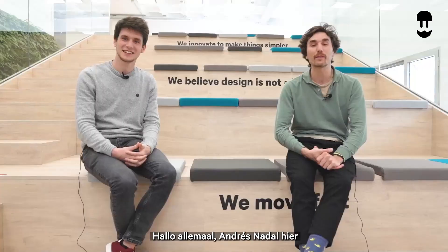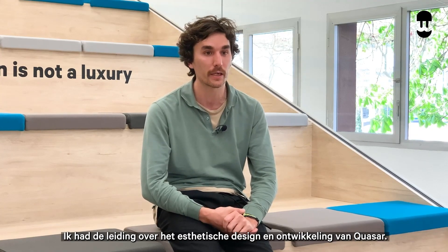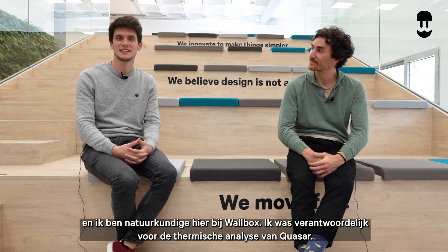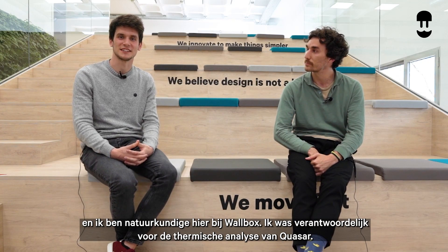Hi everybody, my name is Andres Nadal. I'm the head of design here at Walvox Chargers and I was in charge of designing and developing the aesthetical parts of Quasar. Hi, my name is Marti Jimeno and I'm a physicist here at Walvox and I was in charge of the thermal analysis of Quasar.